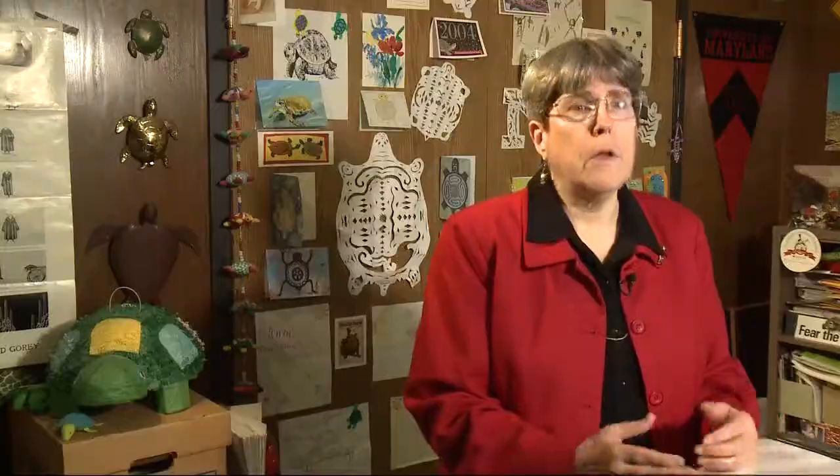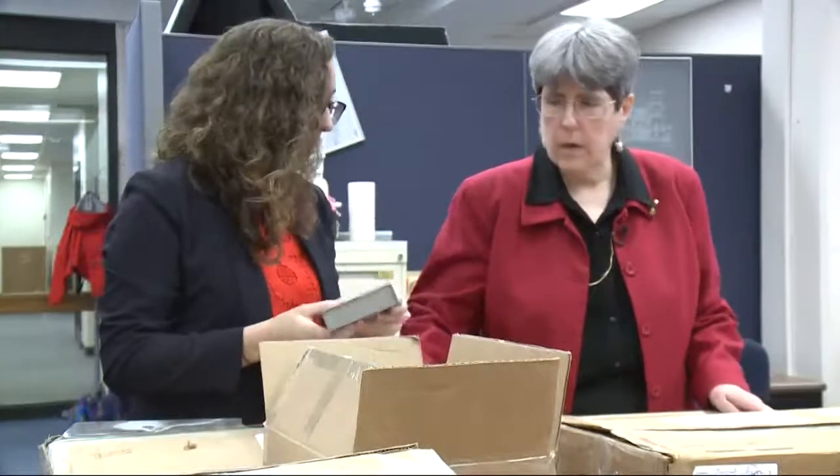It's almost like Christmas every day because we get something new every day in the archives. Now Hawk works under Anne to share Maryland's story with anyone who asks.